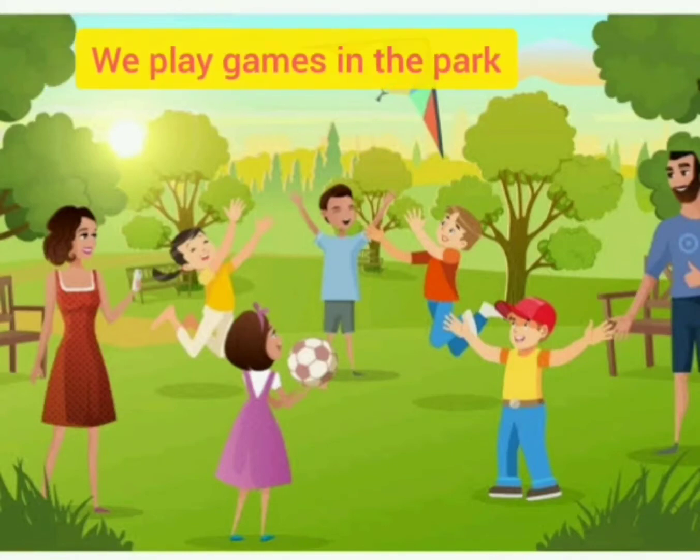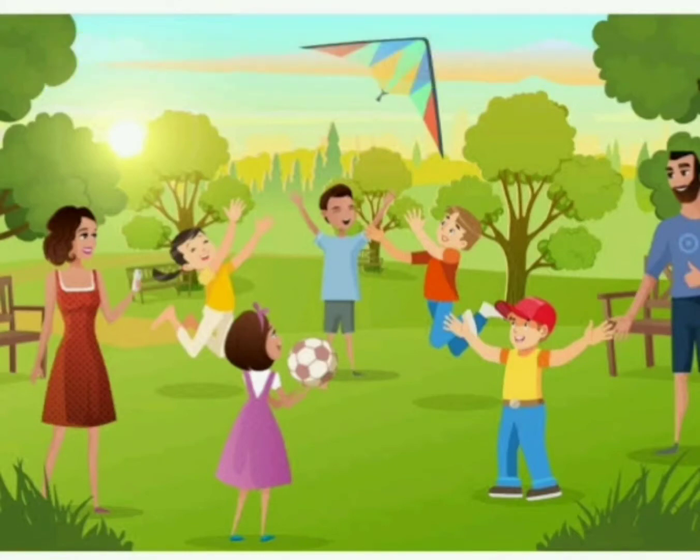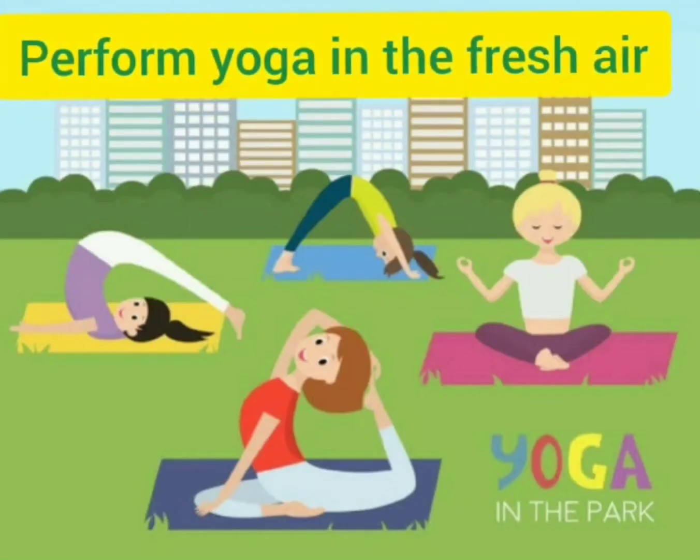You can see families playing games in the park. Many times in the morning and evening, people come for exercise and they perform yoga in the fresh air.